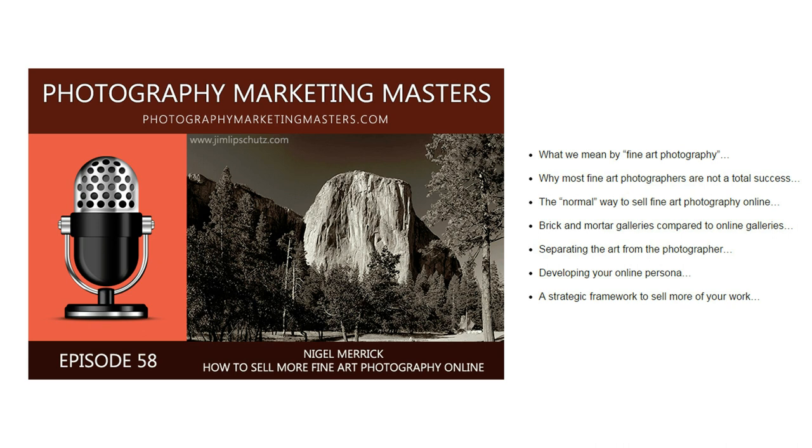You can find the episode on iTunes or at photographymarketingmasters.com, and I've also included the direct link in the description below this video. If you prefer to read instead, there's also a link to the text version of the episode. Thanks for watching, and I hope to see you over on the podcast.